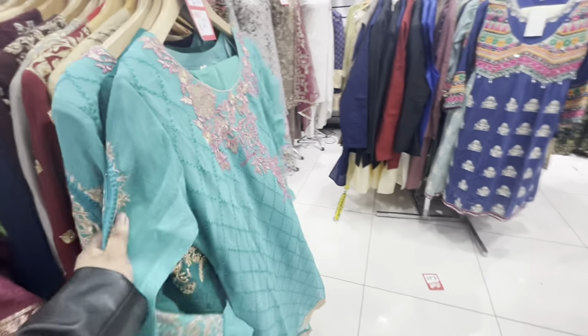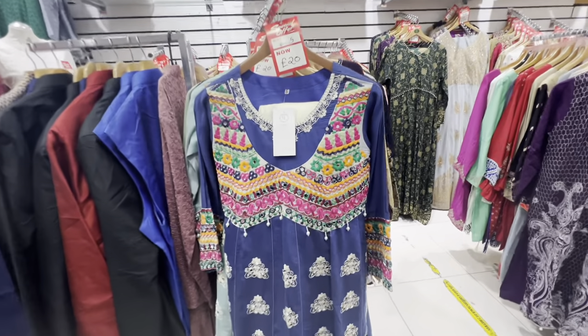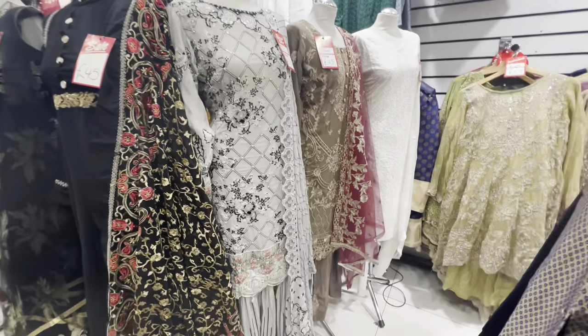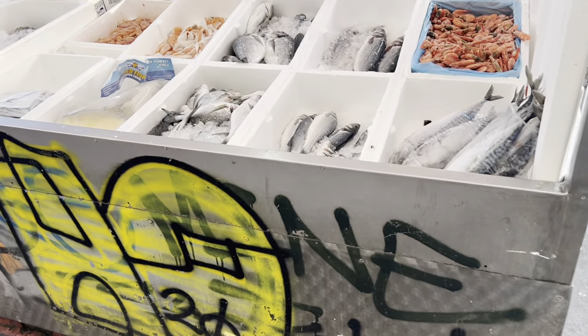This is a Bengali area. In this area, I think it's a very good thing to see, like Bangladesh. My favorite is Bangladesh — Bangladesh vegetables and other vegetables. It's fresh.